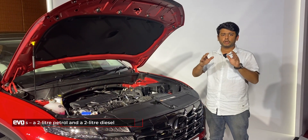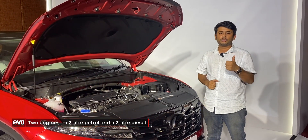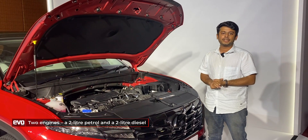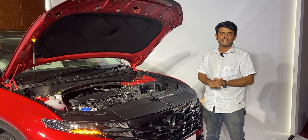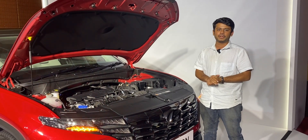The Tucson is offered with a choice of two engines: a 2.0-litre petrol and a 2.0-litre diesel. Both are mated to an automatic transmission. While the diesel makes more power at 183bhp, the petrol makes 150bhp.